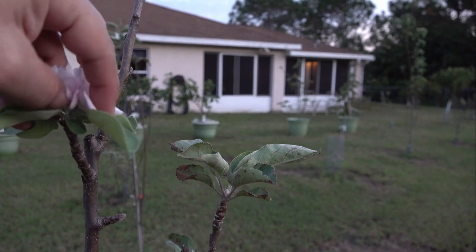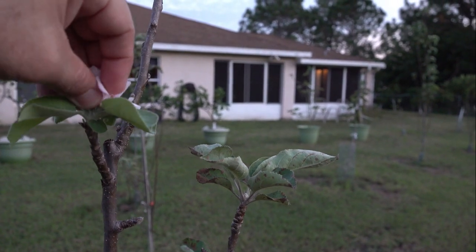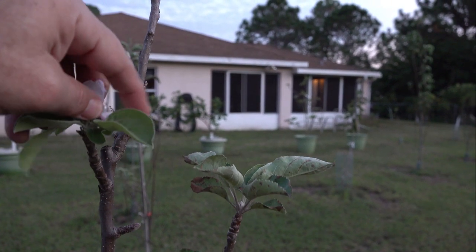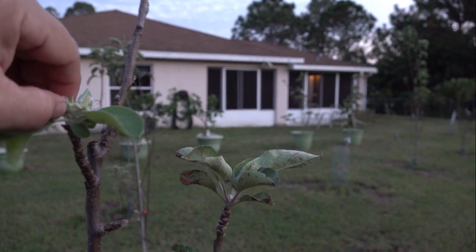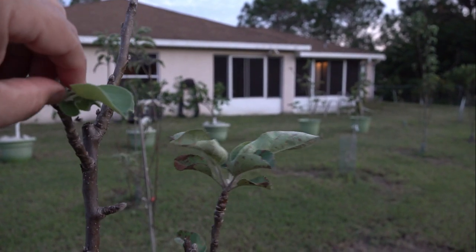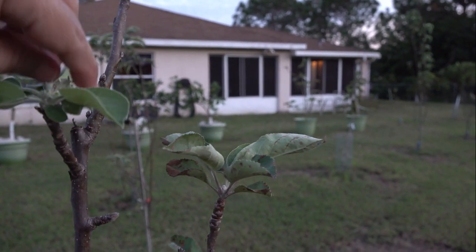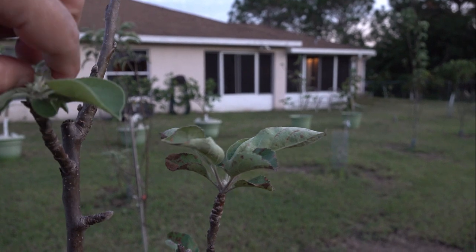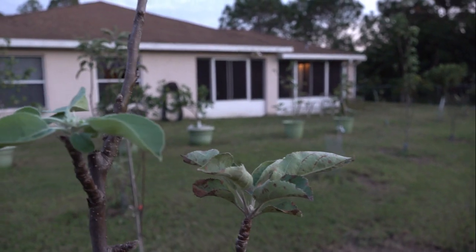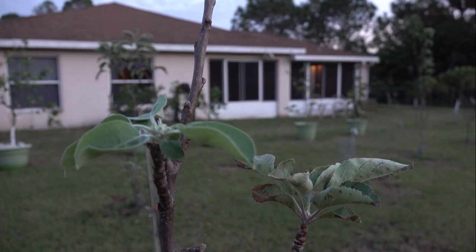I'm going to go ahead and remove the flowers because these trees should not be putting out flowers at this time of year. I don't want to mess up the fruit buds, because I can use those next year — I just want to remove the flowers that are there now. There we go, that's better, no more flowers.